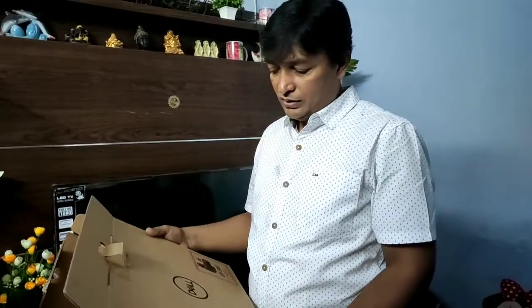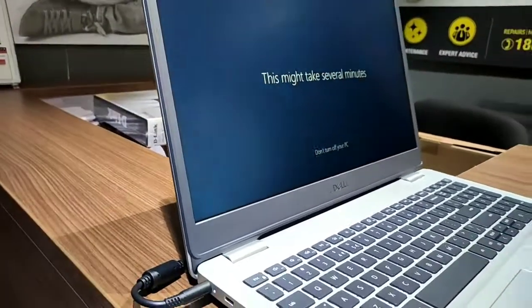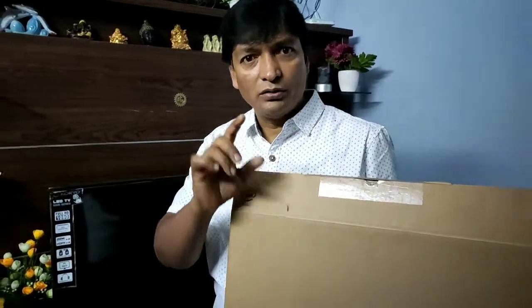Hi, you are the family. It's called the Reliance Digital. If you use the laptop, you can use it.